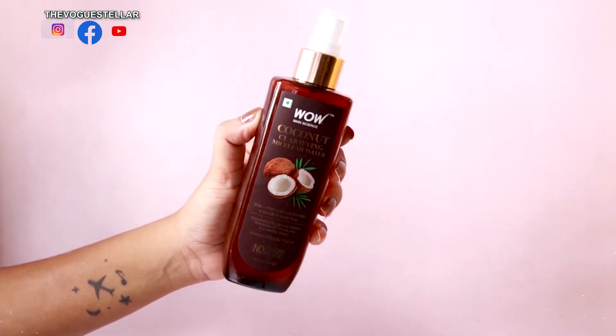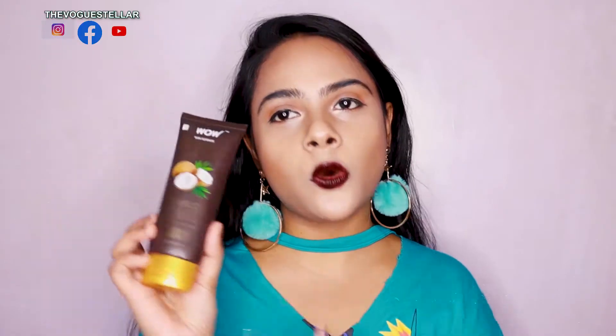First, we have this coconut micellar water — a coconut-infused micellar water that removes all your makeup like waterproof eyeliner or mascara, and also removes pollutants sitting on your face without drying out your skin or stripping excess oil. I take a little bit on a cotton pad and just swipe it across my face. It's so gentle — it doesn't irritate my skin, unlike a lot of micellar waters that can leave your skin feeling a little bruised.